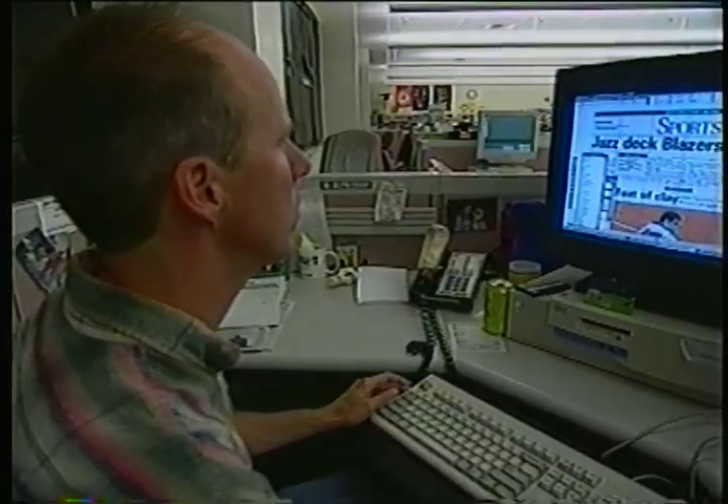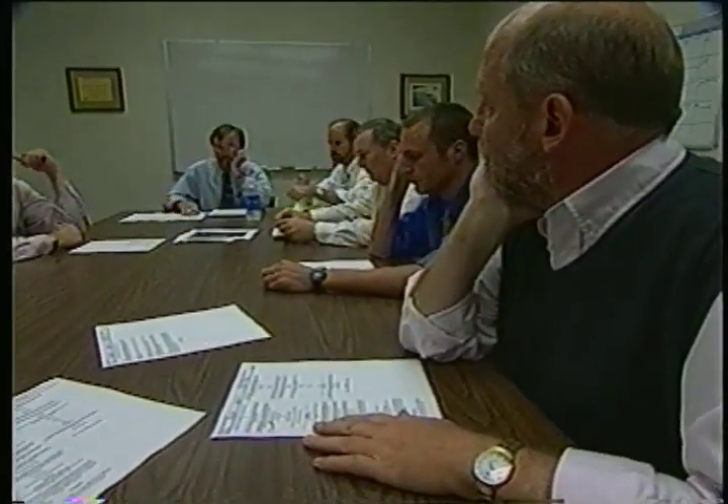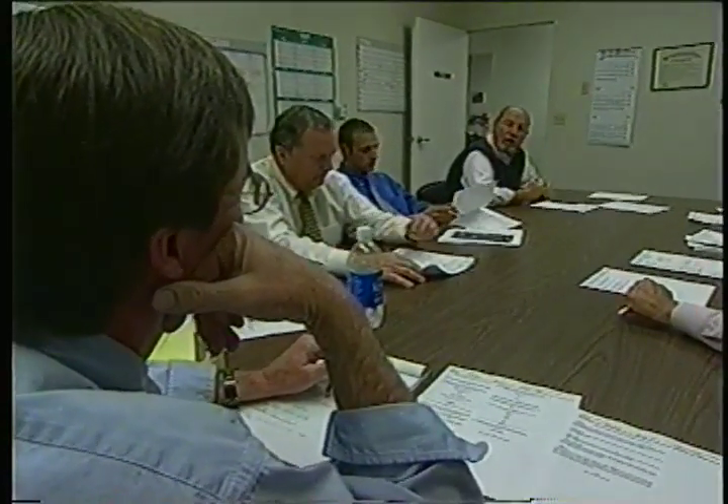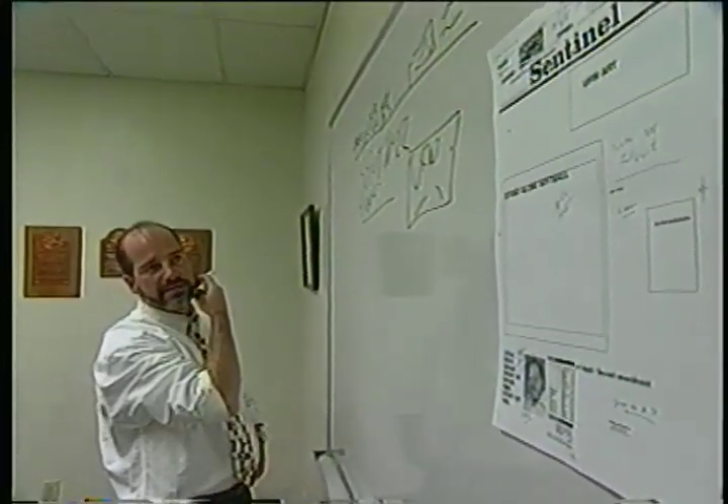As the day goes on, reporters become writers and sit at their computers to write their stories. As five o'clock grows near, editors meet to decide what's going to make it into the next edition. The focus is on page one — the stories, headlines, and photos that readers will see first thing when they get the paper. Making those decisions is not always easy; the page-one meeting is a discussion that is sometimes contentious, often philosophical, and always grounded in the desire to present readers with the best possible stories. Editors look for a balance of local, state, national, and international news, and debate the merits of photos, making sure page one is not only informative but visually appealing.